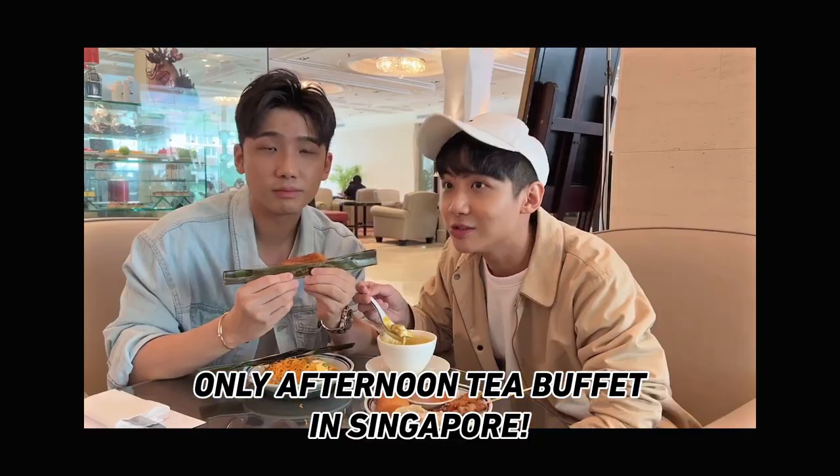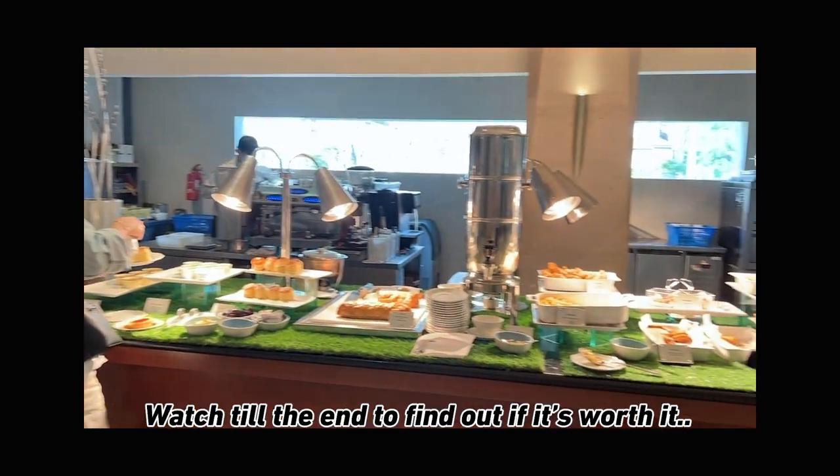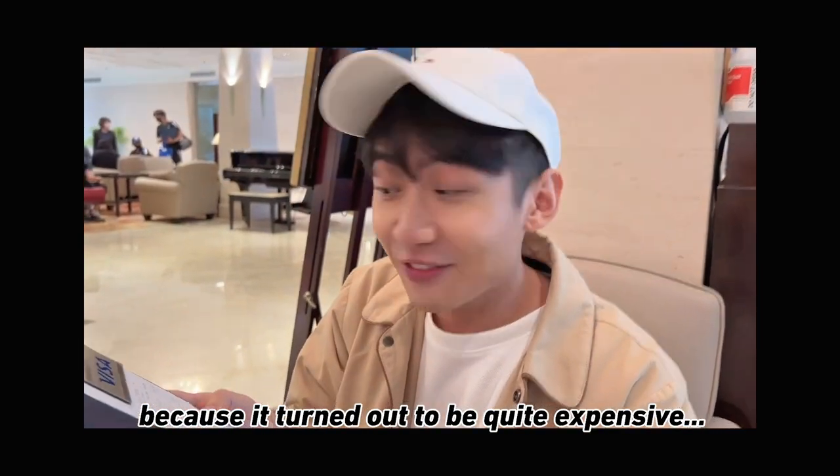In this video, we went to Singapore's only afternoon tea buffet. What is an afternoon tea buffet? Watch till the end to find out if it's worth it, because it turned out to be quite expensive.